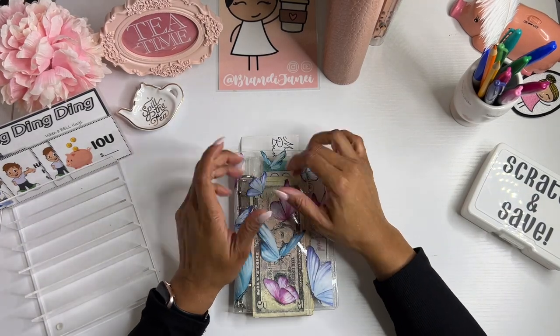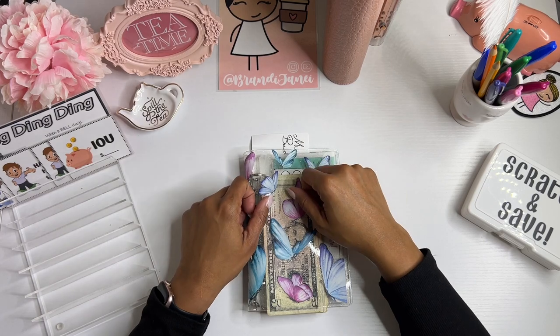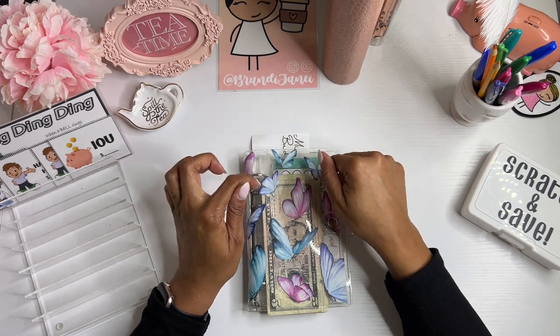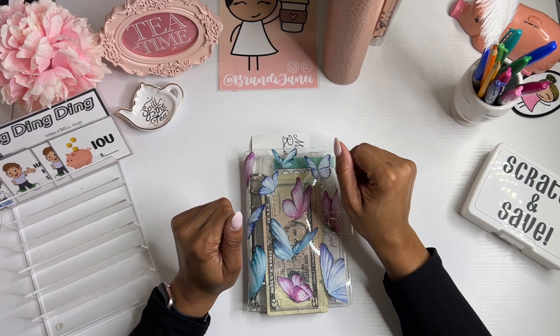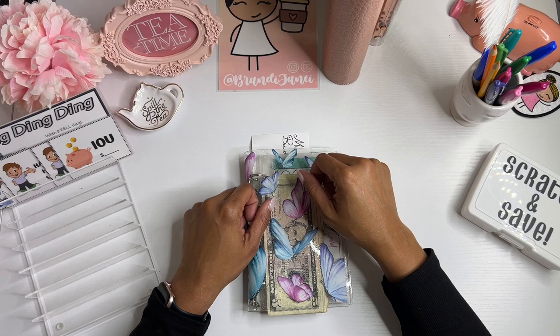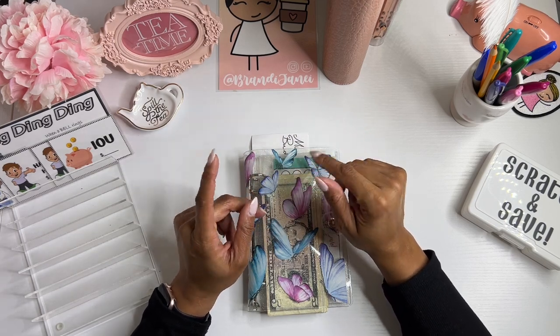Hey everyone, it's Brainy Janae. Thank you so much for tuning in to my channel today, and happy Monday. It's the beginning of a new week, which means we have our mini Monday savings challenges that we're going to stuff today. So get your binders out, grab some cash, and let's get to stuffing.